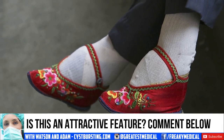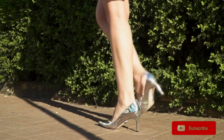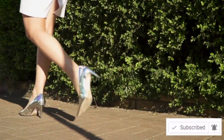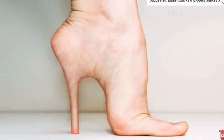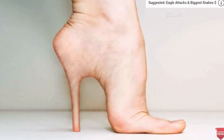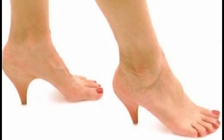Women today still have similar procedures. Called the Cinderella procedure, Western women have their feet sculpted to be more attractive. The image itself is altered with the goal of representing the Cinderella procedure. Here are a few more similar examples.